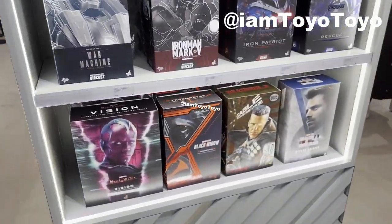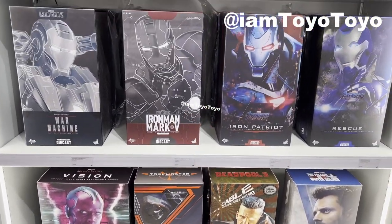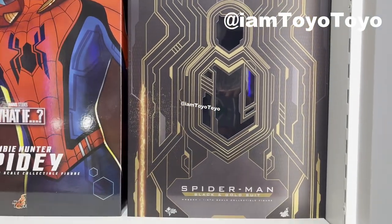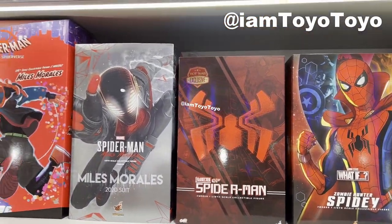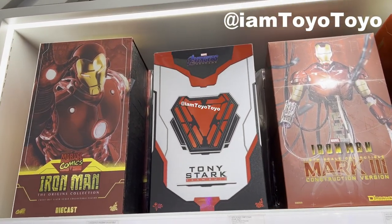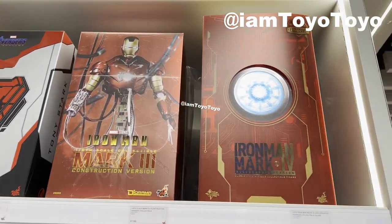And here we have got the various available figures to buy. We've got Cable from Deadpool 2, Vision from WandaVision, also this one — they've sold out for a while. The Black and Gold suit Spider-Man from Spider-Man: No Way Home. Also from the What If series, Miles Morales. And at the top we have got the Iron Man in the comic suits rather, and also more style versions, more Iron Man, etc.